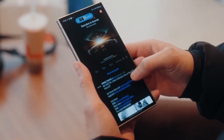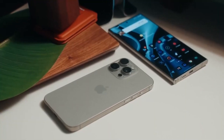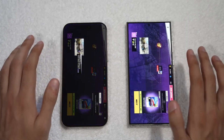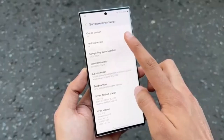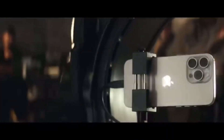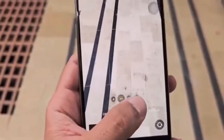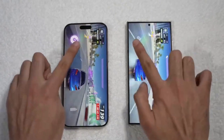One UI 7 Rollout Schedule: here's something important to note. April 7 is not when every Samsung user will receive One UI 7. Samsung is rolling out the update in phases, meaning only select regions will get it on the official release date. This staggered rollout is common in the smartphone industry, allowing manufacturers to monitor for unexpected issues and fix them before a wider release.